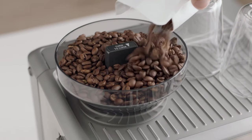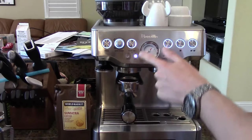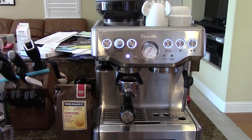I appreciate that it comes with a frother, allowing for the preparation of lattes and cappuccinos. However, there might be a learning curve initially. It may take some patience and learning to get acquainted with this machine.